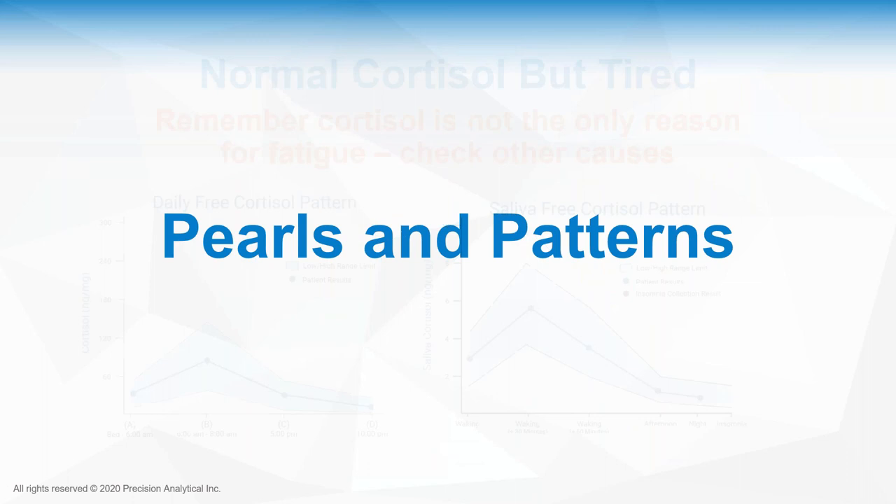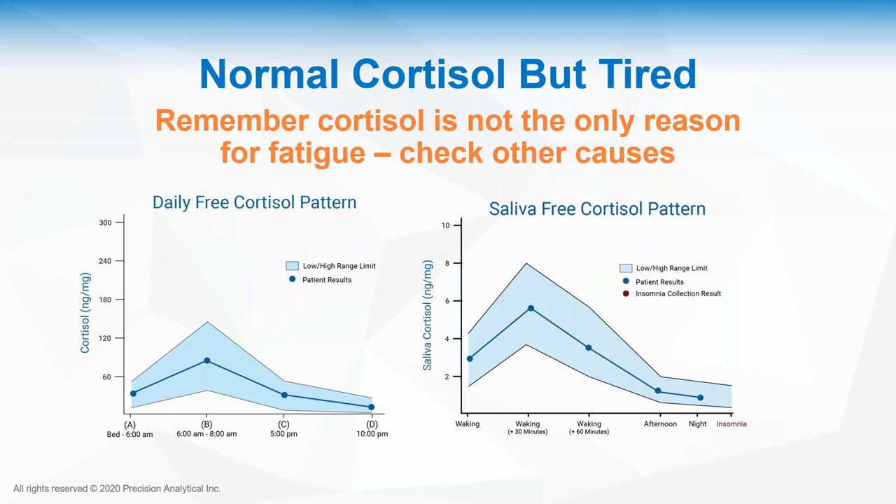Now let's jump into pearls and patterns — we're focusing on the next layer down on the adrenal/HPA page. As a general reminder: if a patient has normal cortisol but they're tired, please remember cortisol is not the only reason for fatigue. It could be due to thyroid issues, neurotransmitters, nutritional deficiencies like iron or B vitamins, or infections. There are so many reasons for fatigue beyond cortisol.